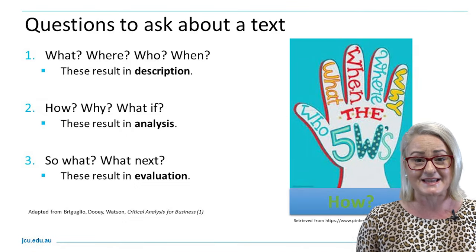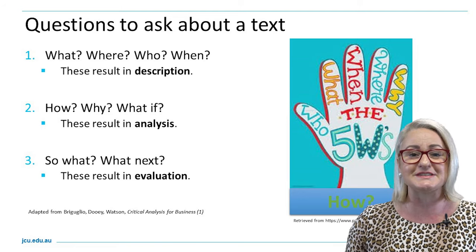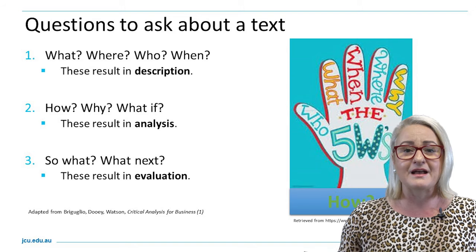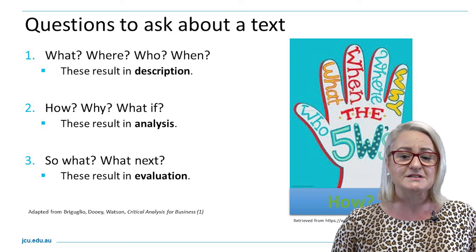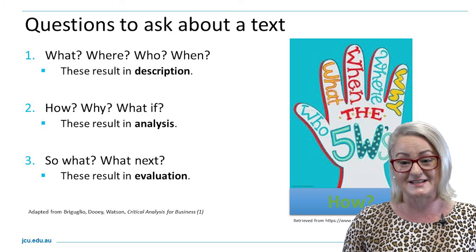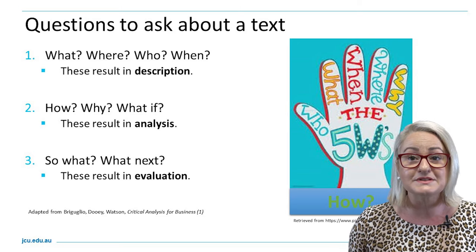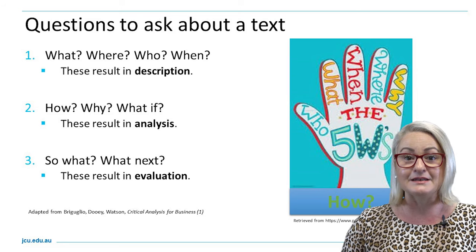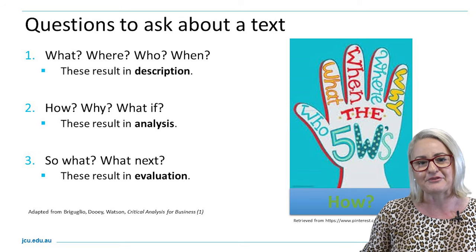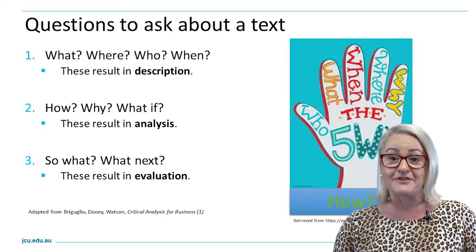We can ask critical questions about a text as we're reading. I encourage you to formulate questions before you dive into any journal article, book chapter or set reading. Ask: what is this text about, where is this information coming from, who is included in this text? These may formulate a one-sentence summary of what the text is about. Also question how the research was carried out, why it was important, whether it identified a gap — and then step back and ask why this is important and what may follow, resulting in an evaluation of what you are reading.